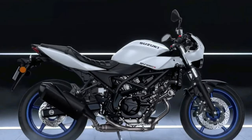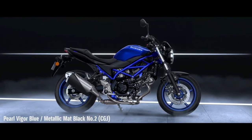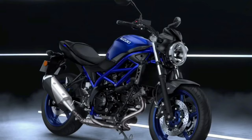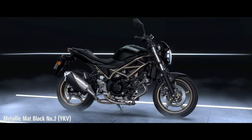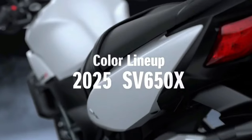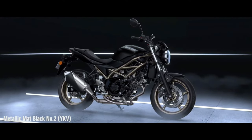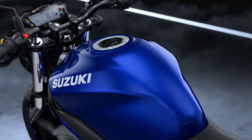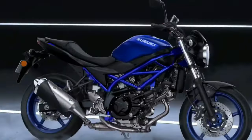The frame of the motorcycle is done in a different color than the base color for the first two color schemes. The Glass Sparkle Black is an all-black color scheme with blacked-out parts and even a blacked-out frame. The motorcycle continues to get the same 645cc V-twin engine, similar to the one found on the Suzuki V-Strom 650 XT ABS. The engine makes 76 BHP and 64 Nm of peak torque.